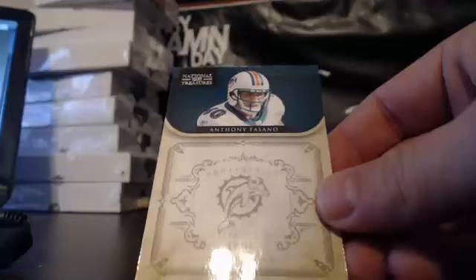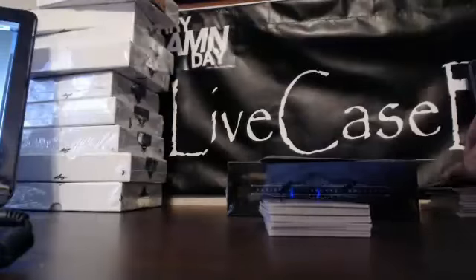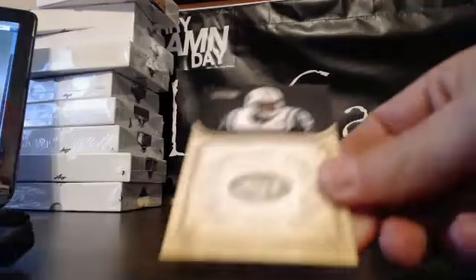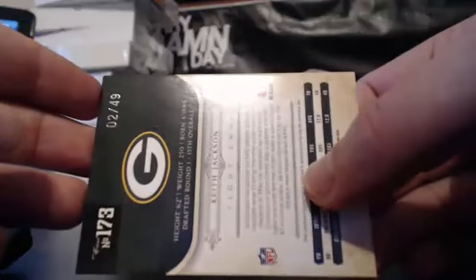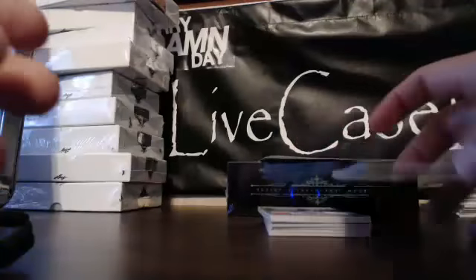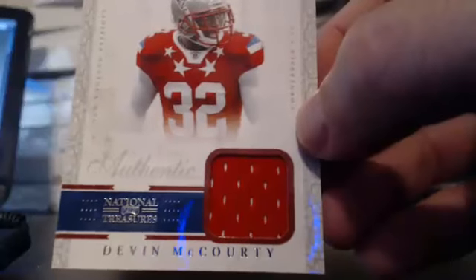For the Miami Dolphins, Anthony Fasano, 12 of 99. Again with the AFC East, Sean Green, 96 of 99. For the Green Bay Packers, Keith Jackson — piece of his jersey number — 2 of 49. For the New England Patriots, Pro Bowl Materials jersey of Devin McCourty, defensive back, 49 of 99.